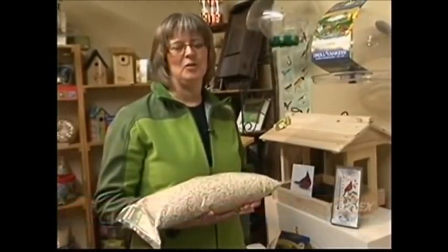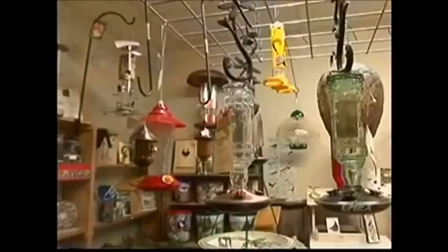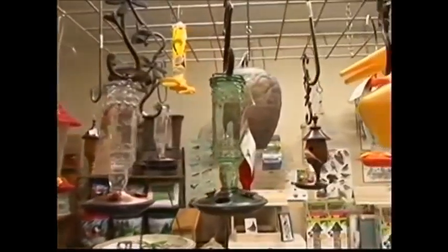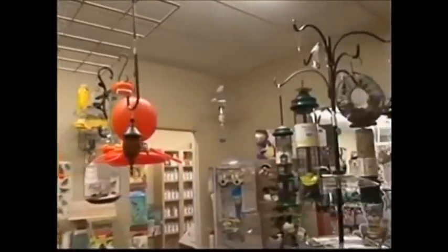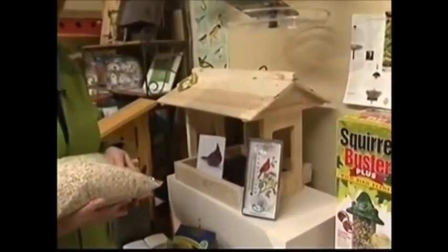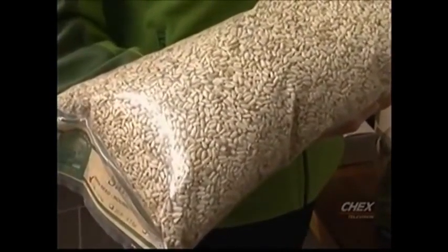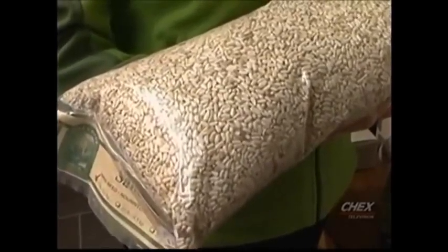Today I'm going to talk to you about attracting specific birds with types of seed and also types of feeders, because certain birds like certain types of feeders and the way they feed from them. I'm going to start first with cardinals. Cardinals are the favourite bird that everybody loves to get. Their favourite seed is safflower, which is a little white seed that they love, but not many other birds love. So it's a nice way to set up a feeding station just for the cardinal.